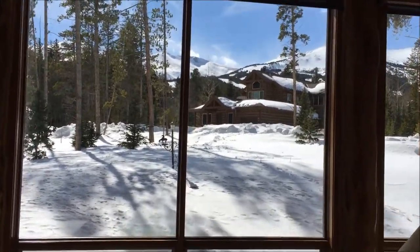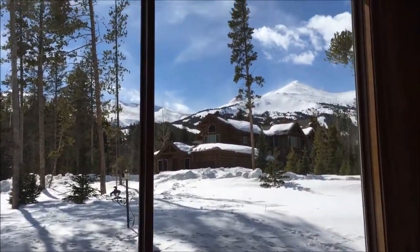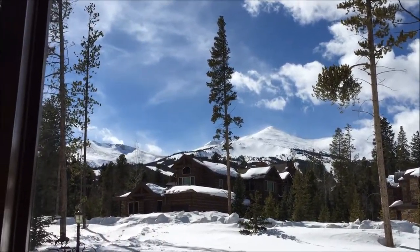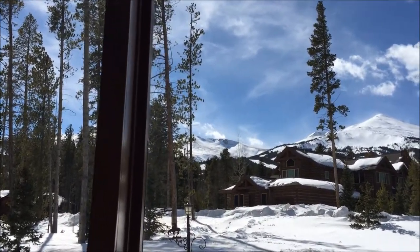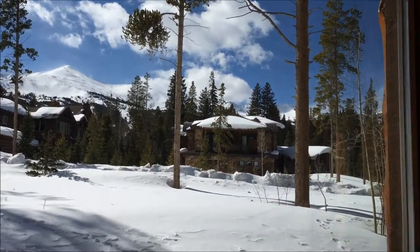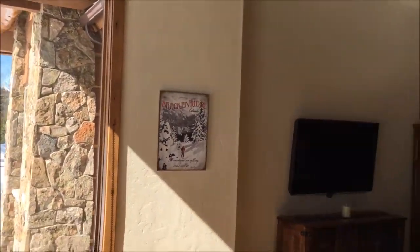Looks a little dark, but it's the amount of sun coming through. And that is peak eight, and nine, and seven.